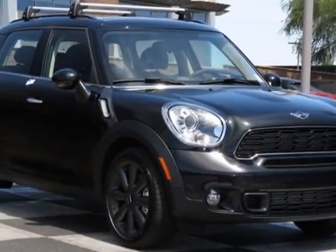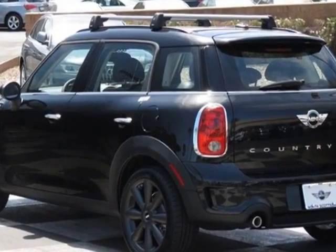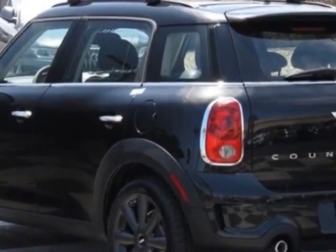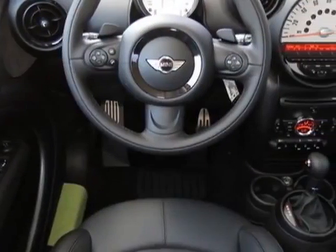Take a look at this new 2013 Mini Cooper Countryman. For your protection, this vehicle has a full factory warranty. This vehicle gets an estimated 26 miles per gallon in the city and an estimated 32 on the highway.